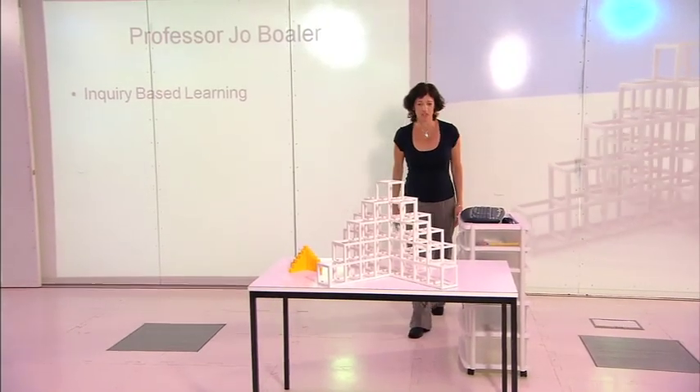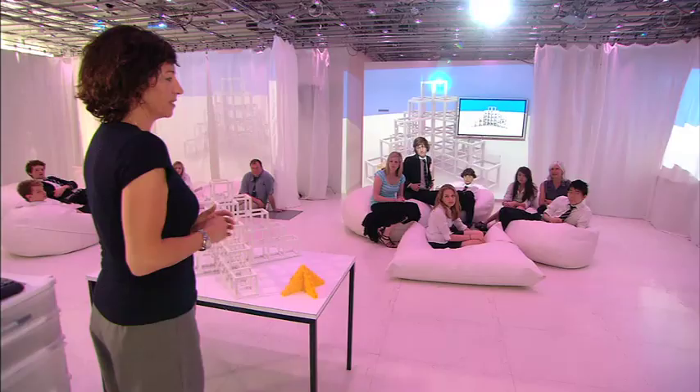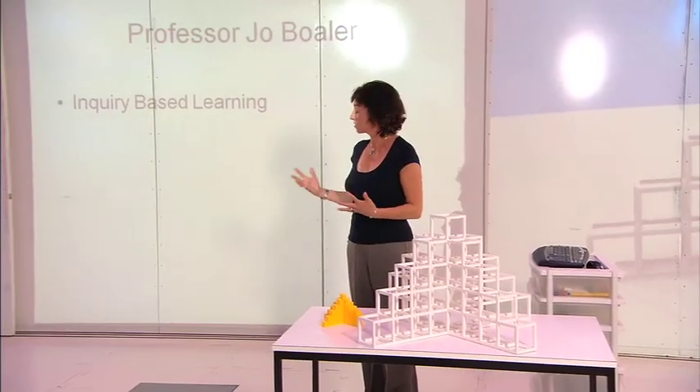Good morning everybody and welcome to the University of Sussex. My name is Professor Jo Boaler and today we're going to be doing some maths together. Maths is really all around us in the world — in nature, in art, in all technology.